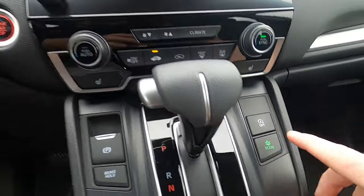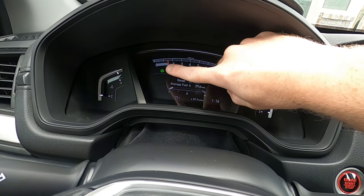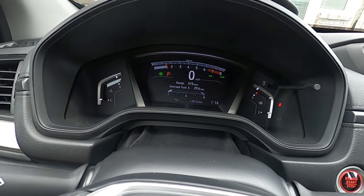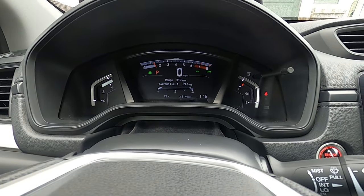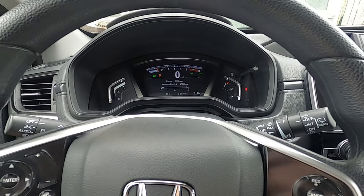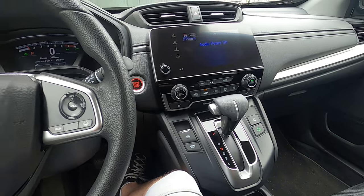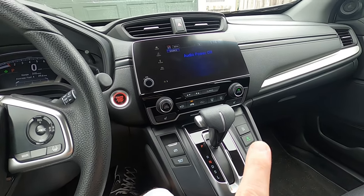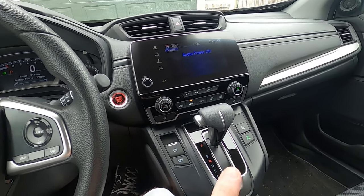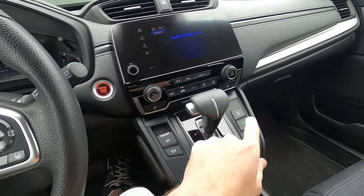So we come right over here, press that economy button — you see economy on, get this little leaf here. What we're going to do is run numerous tanks of fuel through this car just running down the highway. Now this isn't a scientific test, but this will give us a pretty good real-life example on whether fuel economy is better with or without economy mode on Hondas.